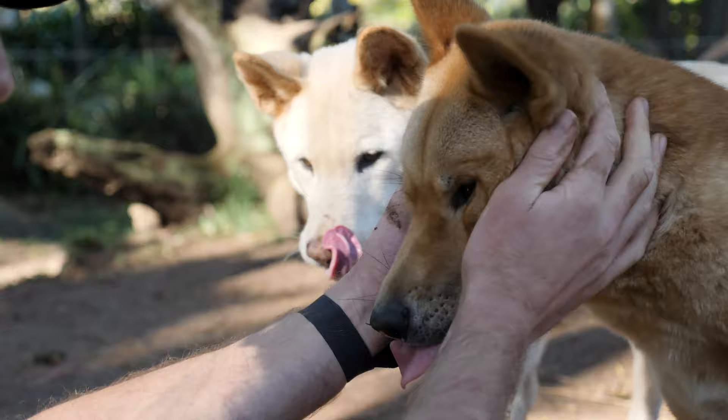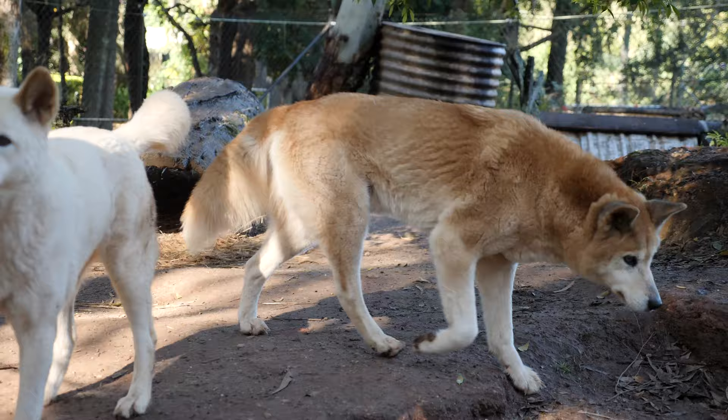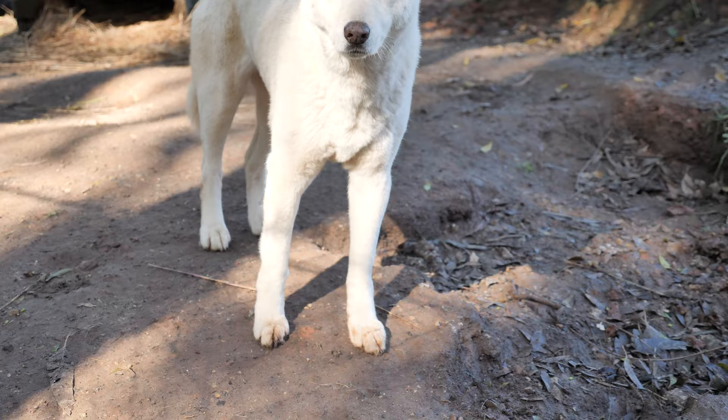Ernie's a little bit bigger, a bit bigger framed, a bit heavier than that. So about the size of a medium-sized domestic dog. Probably my favourite fact about the dingo is something that most people don't really know about.